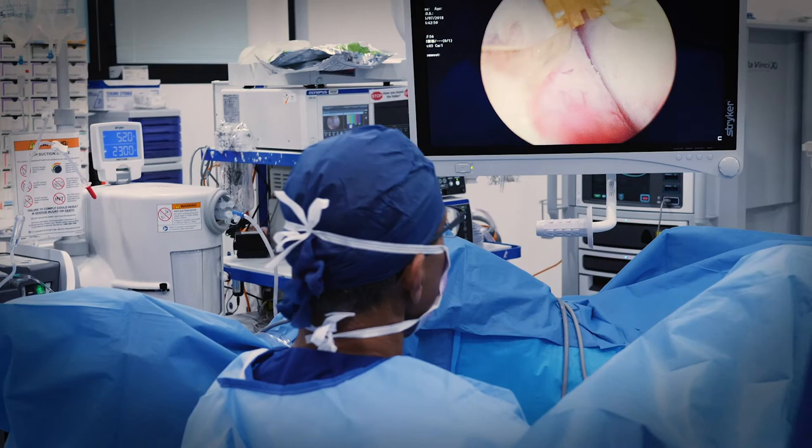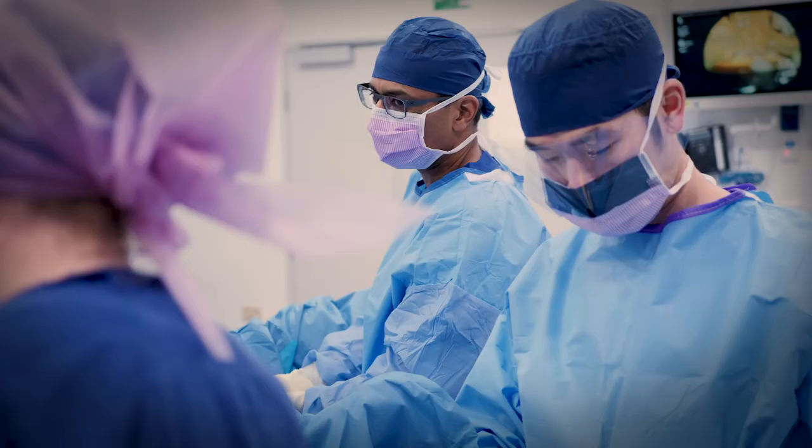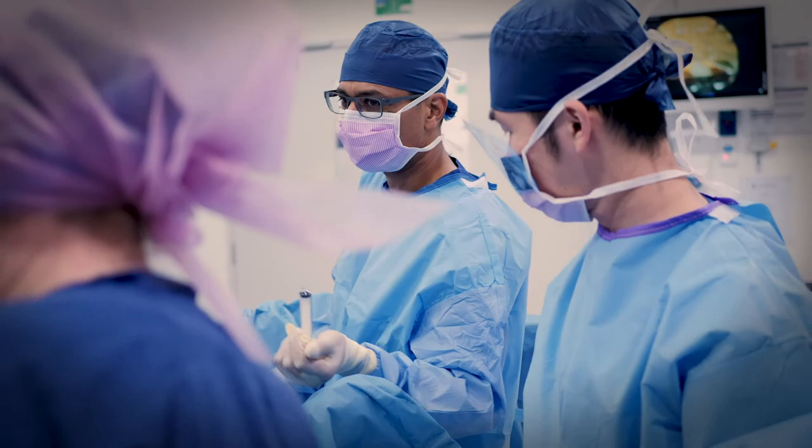Rezūm is a new minimally invasive treatment for prostate obstruction. It uses heated water or steam injected into the prostate as a day surgery procedure. Patients can return to all of their normal activities within a week and start to notice symptom relief within a few weeks.